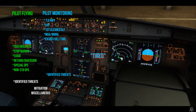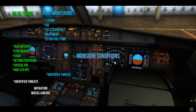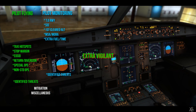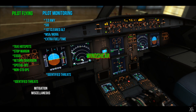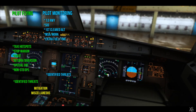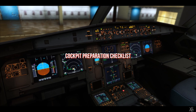PM identifies threats: fatigue — it's the last sector of the day — and monsoon conditions. PF agrees it's been a long day and suggests being extra vigilant. They agree to go through memory actions in case of windshear encounter. No further threats identified. No questions or additions — both pilots agree to proceed to the cockpit preparation checklist.